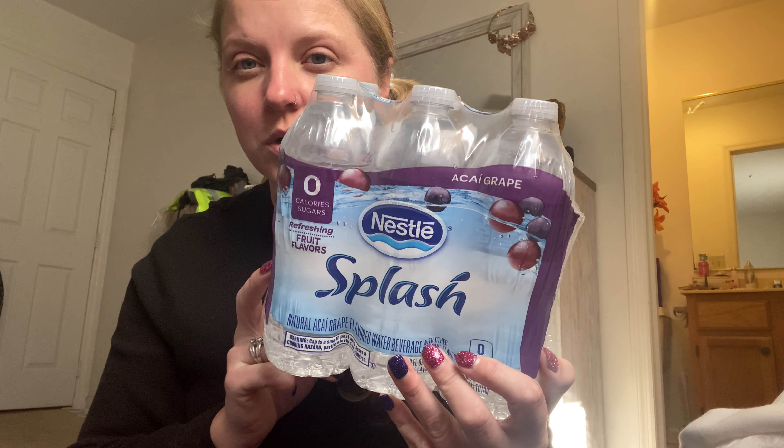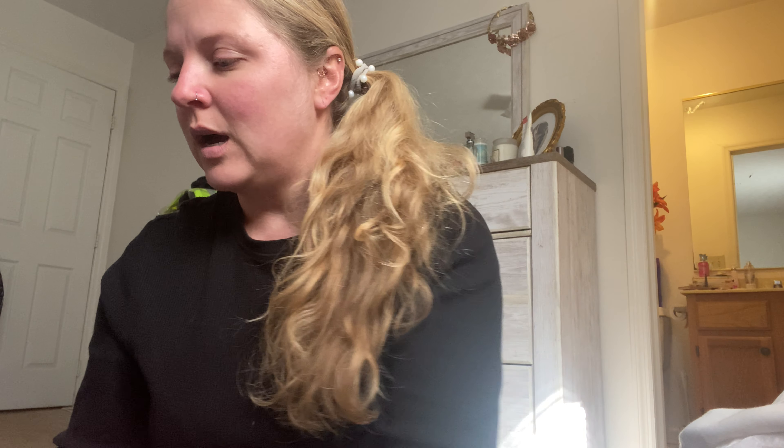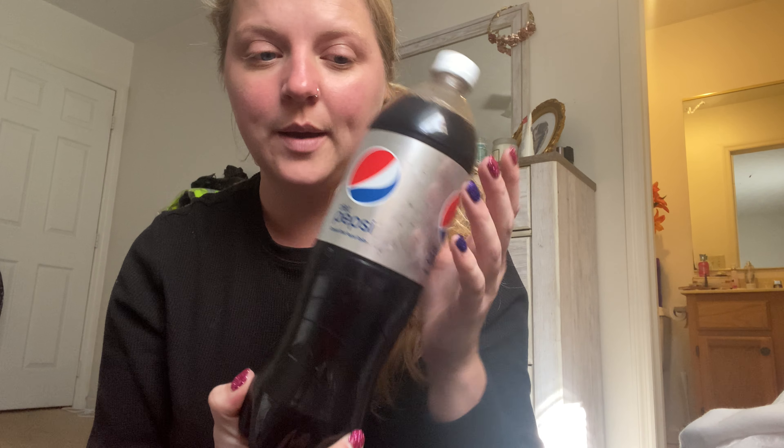So anyways, they had these back at the Dollar Tree so I got some of these flavored grape drinks. I got those ones and then I got the orange ones too. I was craving a Diet Coke the other day and they only had Pepsi or Mountain Dew, so I got that.